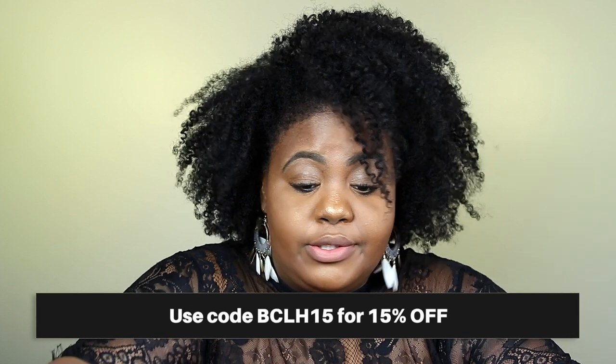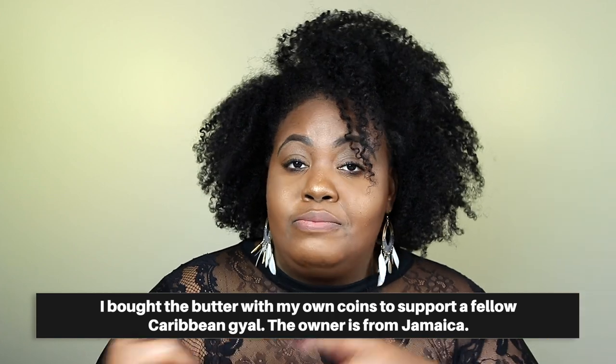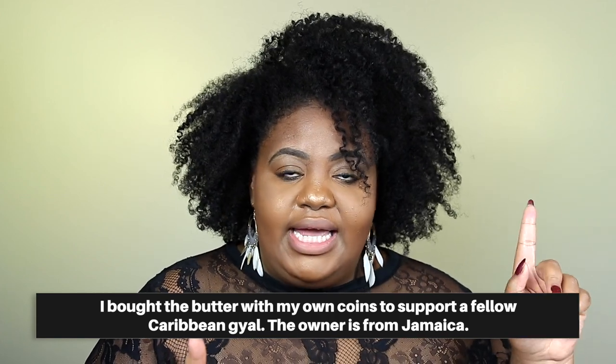I'm talking about the Kinky Tresses product line and their entire wash day bundles — like all the things. I actually talked about Kinky Tresses before on my channel. I tried it for the first time last year when I reviewed Caribbean woman-owned products. If you haven't seen that video, definitely check it out. I raved about the butter and talked about how amazing it was. Then recently I tried the shampoo and fell in love with it. Kinky Tresses reached out to me for a sponsored video right after I had tried the shampoo and before I even shared my shampoo review on this channel.